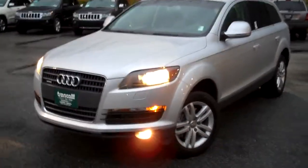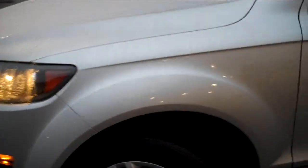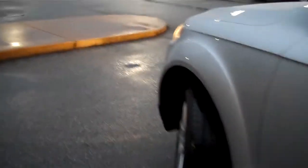Hi, this is Tyler at Truncali Chrysler Jeep Dodge with this 2009 Audi Q7. This Audi was traded in to us by one of our local customers. They have left us with a beautiful vehicle here. It's in great shape inside and out.